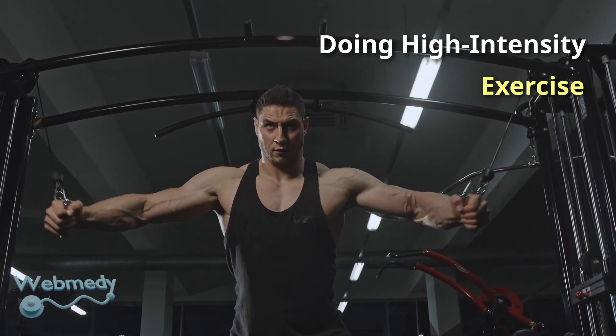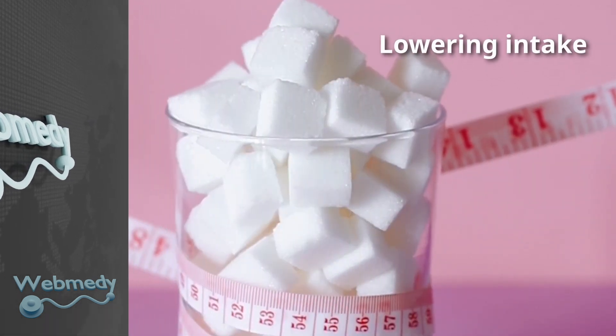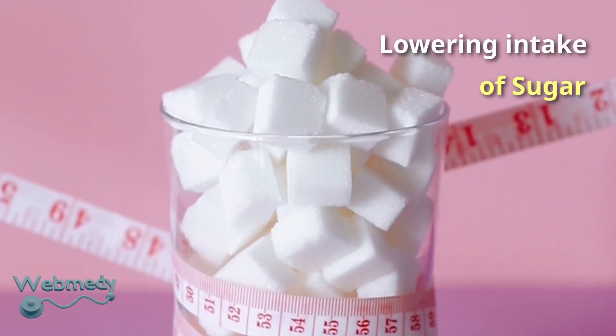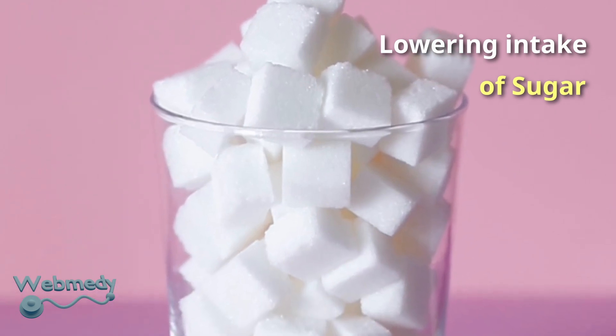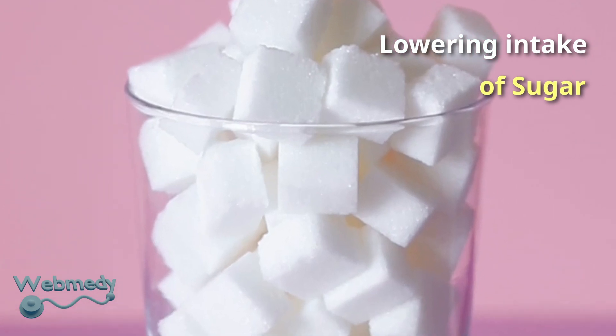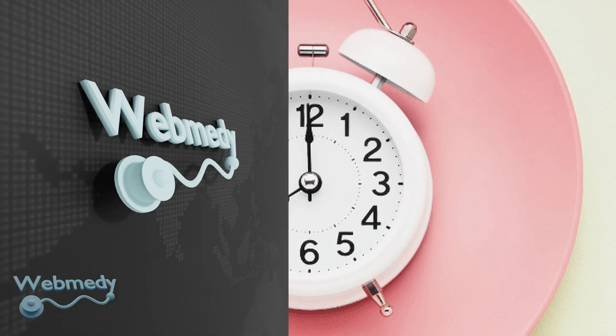High insulin levels can drop your growth hormone levels. Sugar is the number one growth hormone blocker. Cut down on sugar and carbohydrates to help improve growth hormone production in your body.